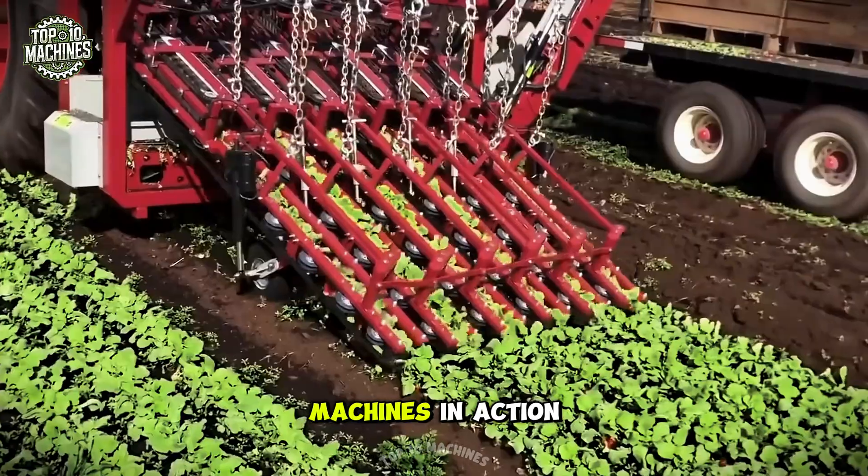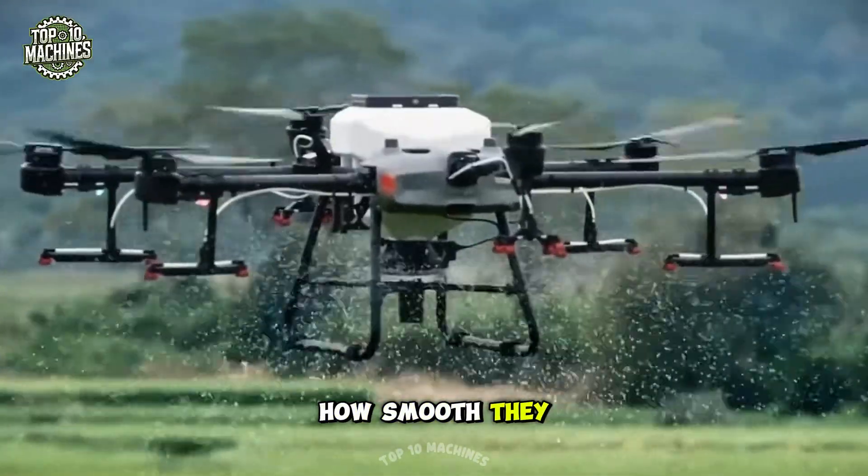Get ready to witness the most powerful and satisfying farming machines in action. You won't believe how smooth they work.